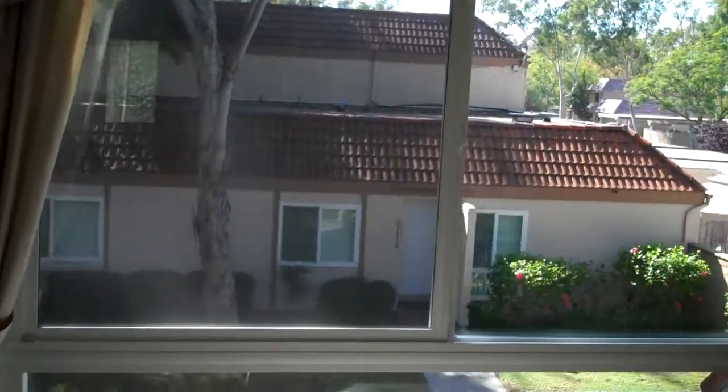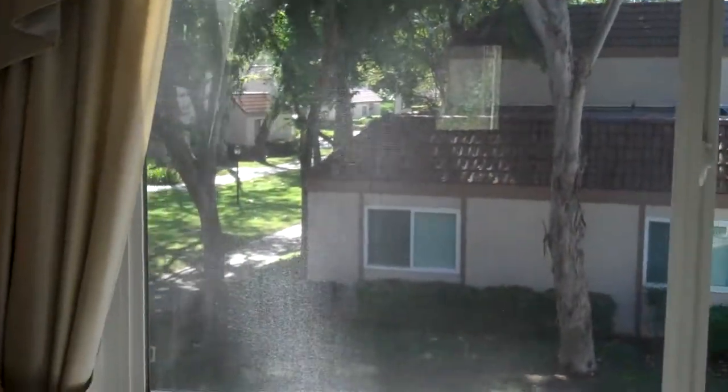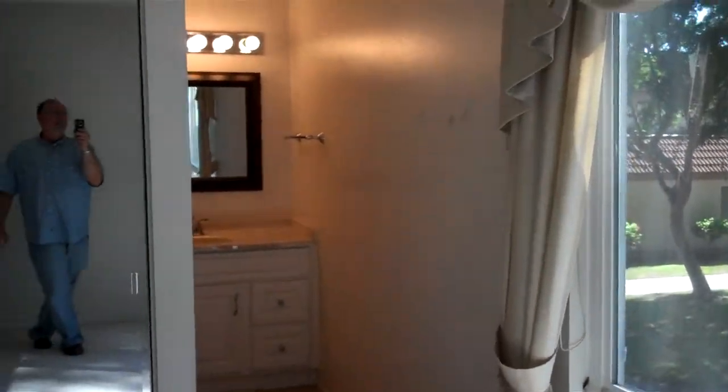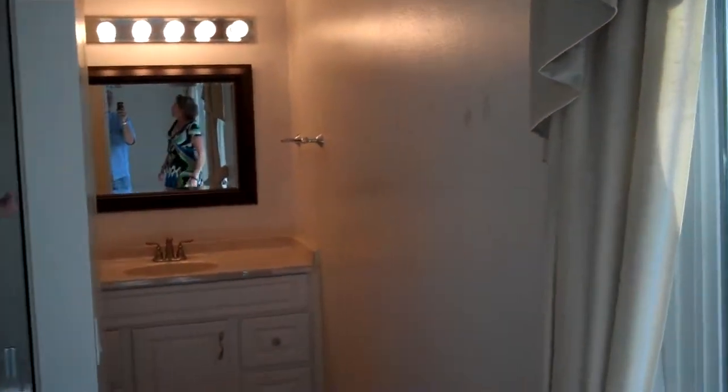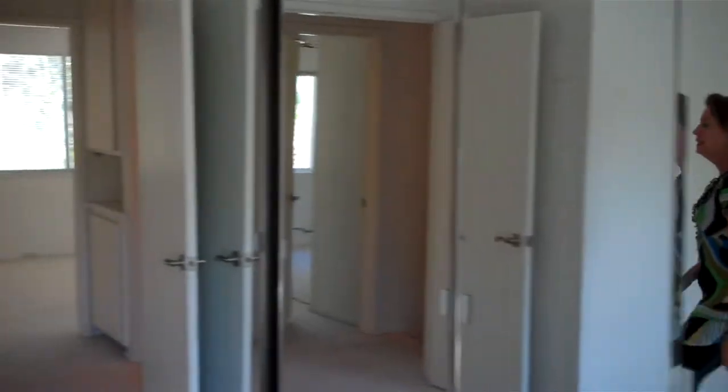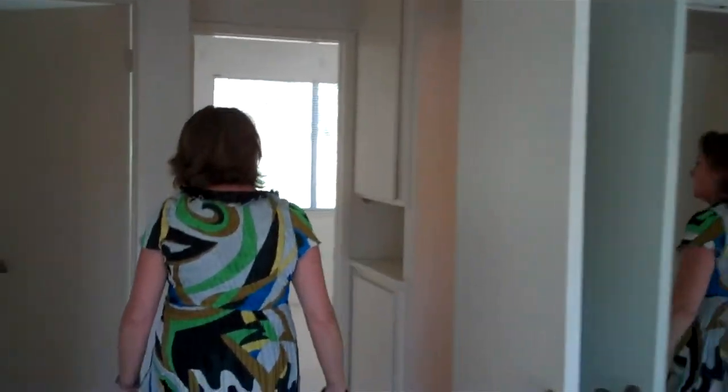You have custom draperies with honeycomb blinds and a remodeled bathroom. The mirrored wardrobes are just gorgeous. Come on around — a bathroom and two additional bedrooms.